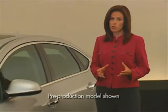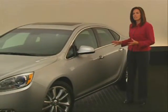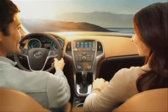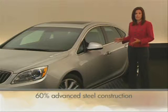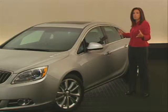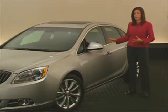Verano offers segment-leading safety in the unfortunate event of a collision. The extensive use of high-strength steel creates a strong safety cage designed to protect the occupants. In fact, over 60% of the body structure is composed of advanced steel. Crush zones, front and rear, are designed to absorb the energy of a collision and help keep the occupant cabin intact.